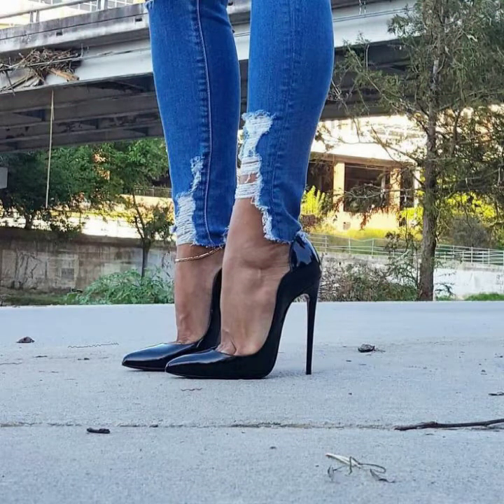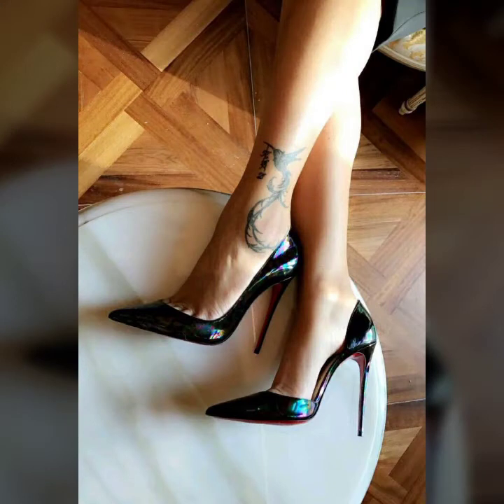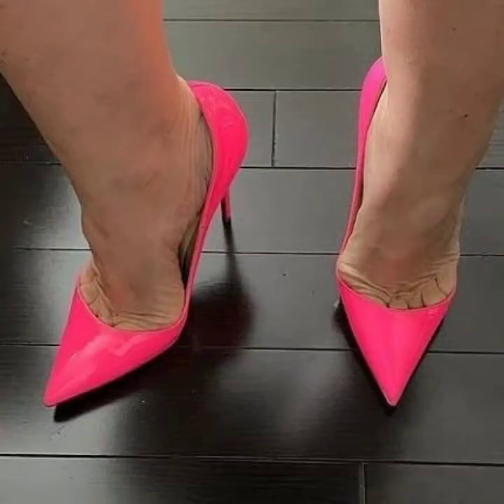Friends, if you want to buy party wear high pumps online, then websites sell these types of pumps like www.ebay.com, www.amazon.com, and www.gans.com. You can buy these beautiful and stylish party wear high pumps online from there.